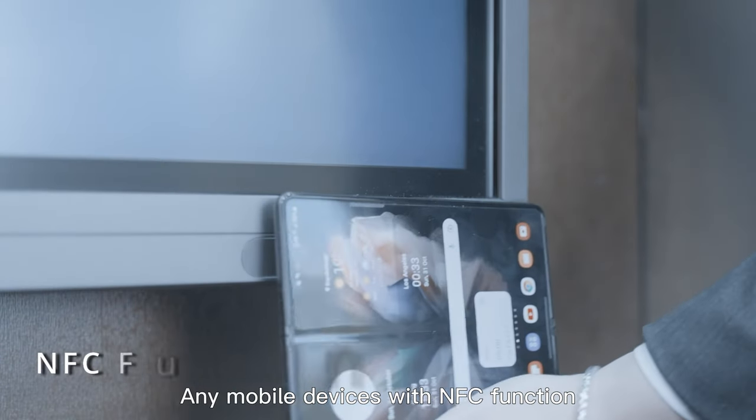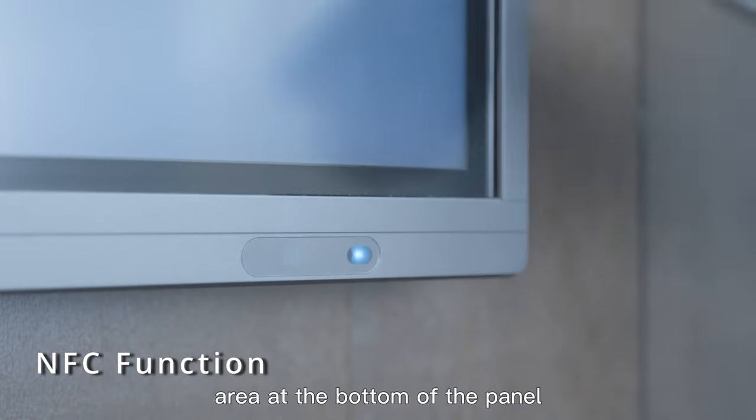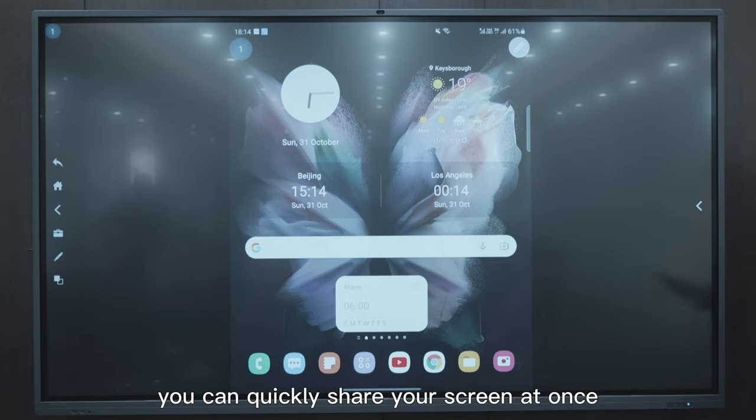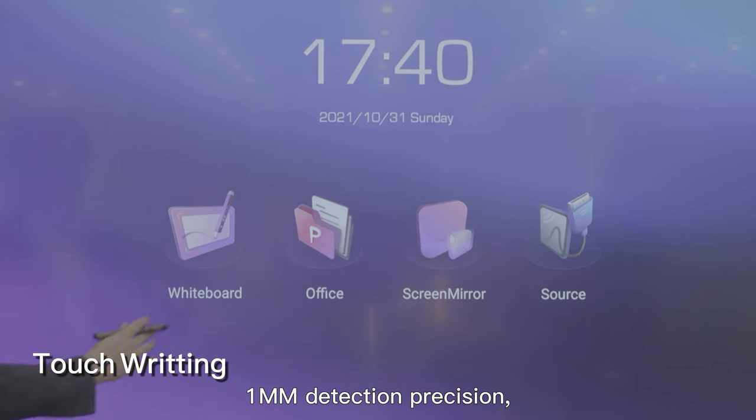Any mobile device with NFC function can simply approach the NFC area at the bottom of the panel. After turning on the NFC, you can quickly share your screen at once.